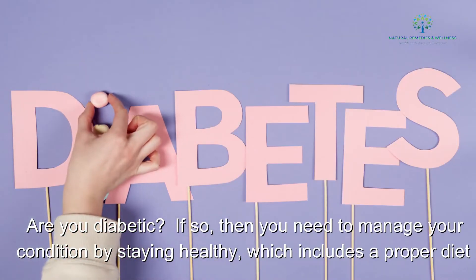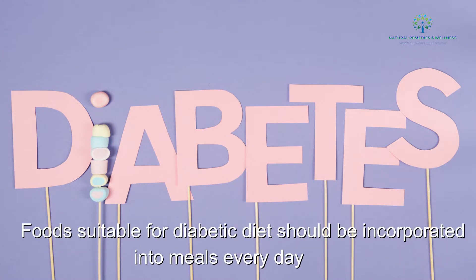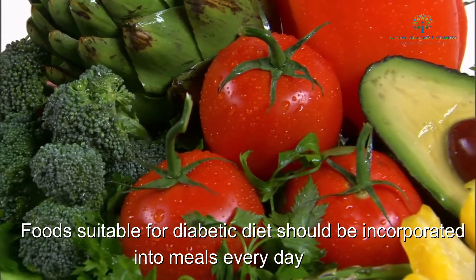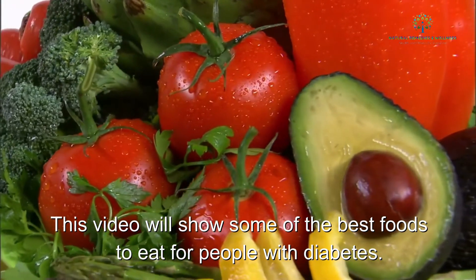Are you diabetic? If so, then you need to manage your condition by staying healthy, which includes a proper diet. Foods suitable for a diabetic diet should be incorporated into meals every day. This video will show some of the best foods to eat for people with diabetes.